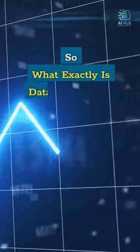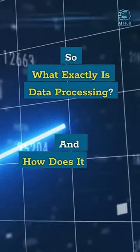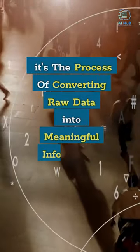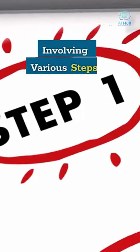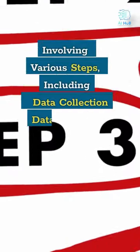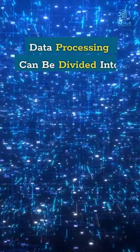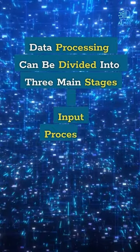So what exactly is data processing, and how does it work? It's the process of converting raw data into meaningful information, involving various steps including data collection, data cleaning, analyzing, and storing. Data processing can be divided into three main stages: input, processing, and output.